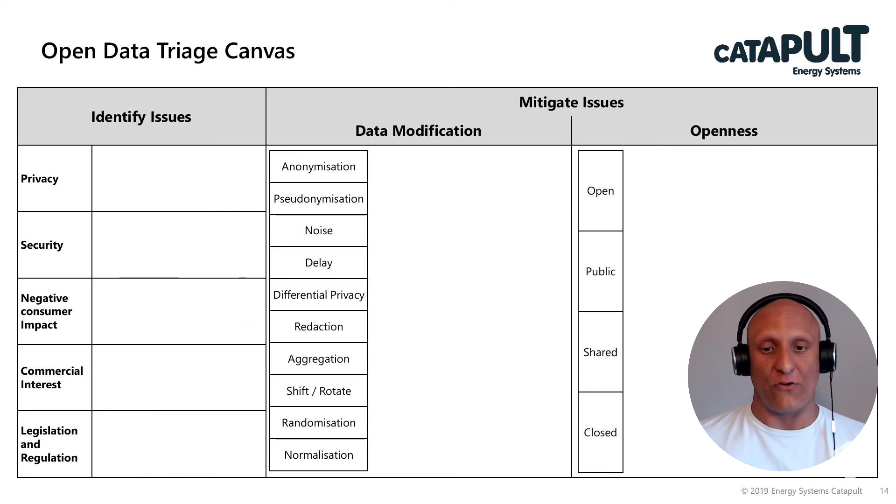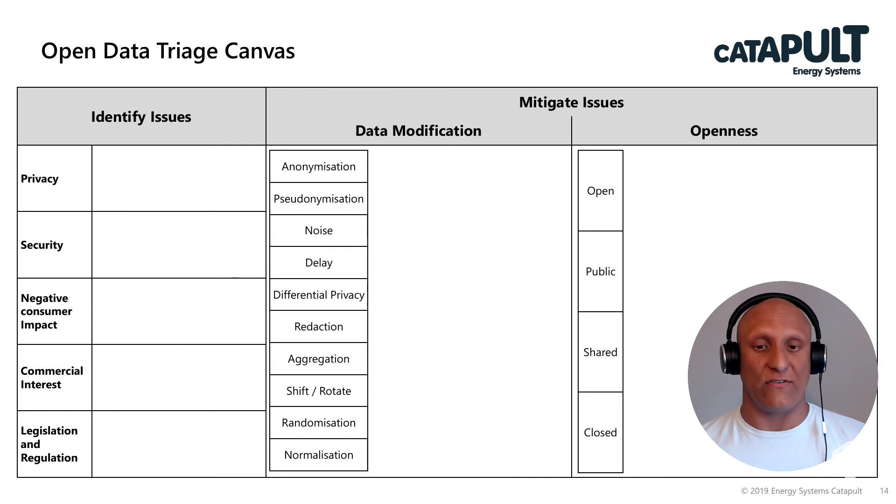This is the open data triage canvas — the canvas we use to examine how open data can be. We're now going to run through a specific example, which is energy demand from smart meters, and consider a couple of different factors in order to provide a worked example of how this canvas can be used in practice.